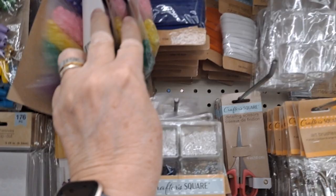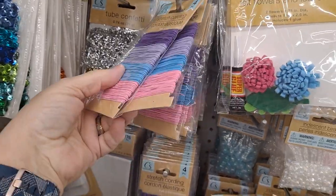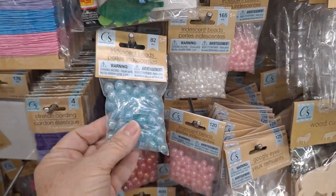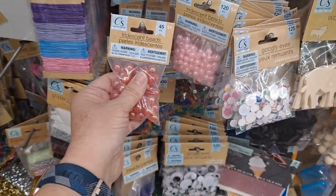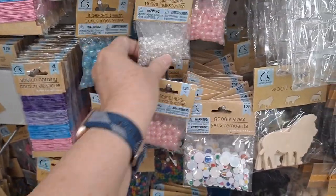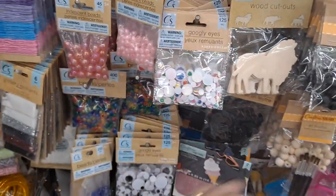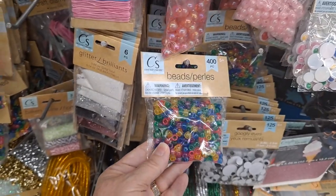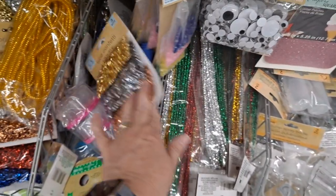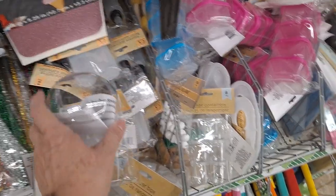All right, the crafting aisle! The elastics, the beads, sequins, elastic and felt flowers. Pay attention to the quantity — you get 120, 82, 165. They do have the pony beads back there, googly eyes, a mixed bag with 400. Oh, you can make your own little water globe — how cute is that?